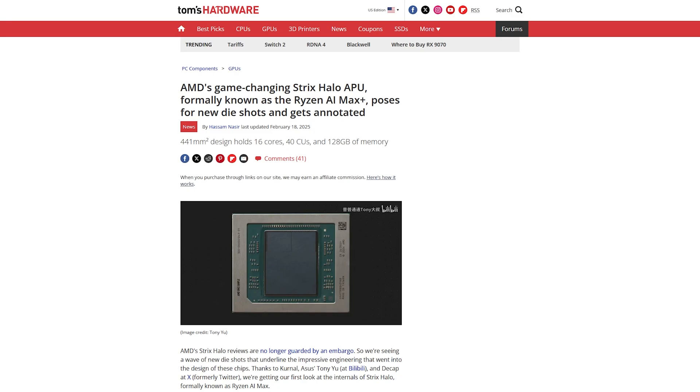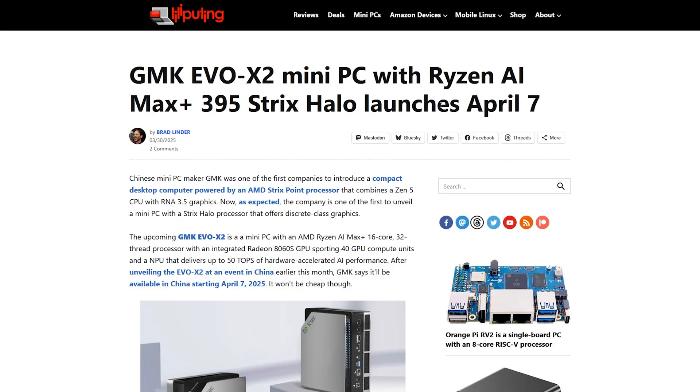Today I want to talk about Strix Halo, probably one of the most anticipated launches in AMD's history. It was announced a few months ago and we're just about at the point where products with it are going to be launching, with GMK Tech launching their EVO X2.